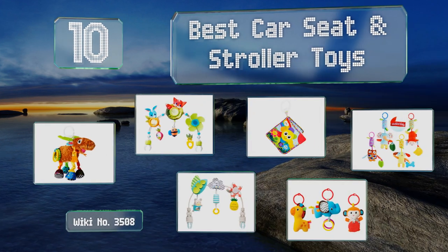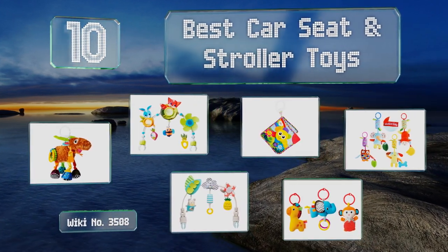EasyVid presents the 10 best car seat and stroller toys. Let's get started with the list.